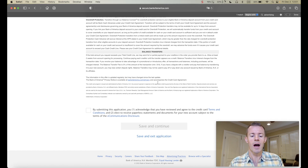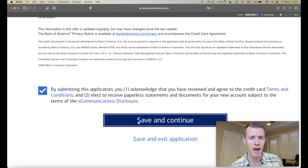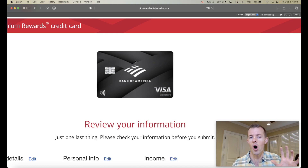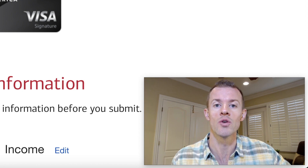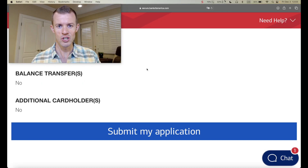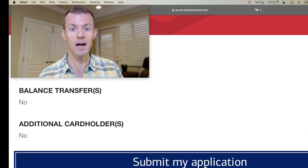I have filled out the application and now at the bottom it says by submitting I acknowledge I've reviewed and agreed to the terms and conditions above and elect to receive paperless statements. Let's save and continue. There's a review screen — one last thing to go over all the information I've entered, line by line, to make sure there are zero errors, even for the pre-populated stuff. It all checked out. Now let's officially click submit my application — on a count of three, two, one — kaboom.